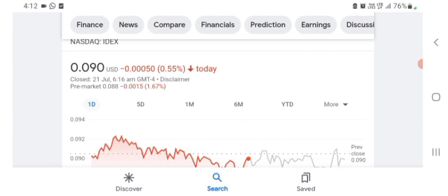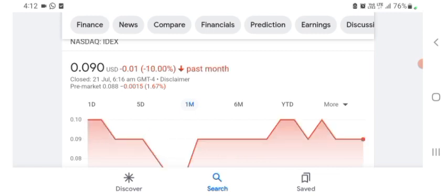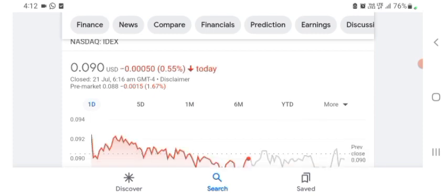The stock is trading at $0.090 US dollar, down 0.55% in a day. Five days before, the stock was trading at 8.54% negative in a day. One month before, the stock was trading at 10% negative in a day. The stock was volatile, and the volume was recently not at all-time high, so the fundamentals are not looking better for today. Before buying and selling the stock, please consult your financial advisor.